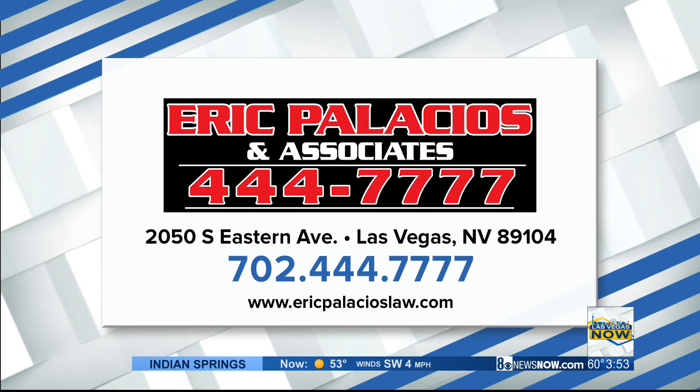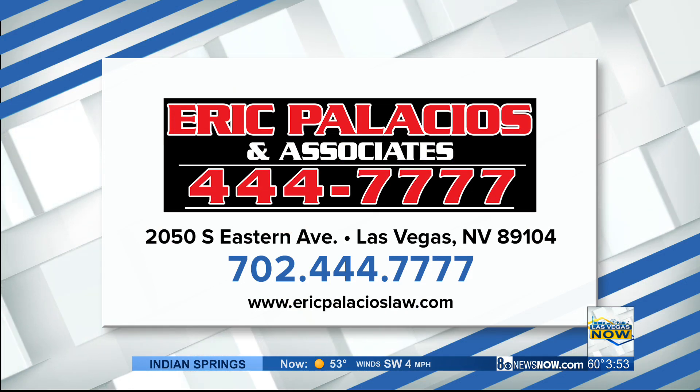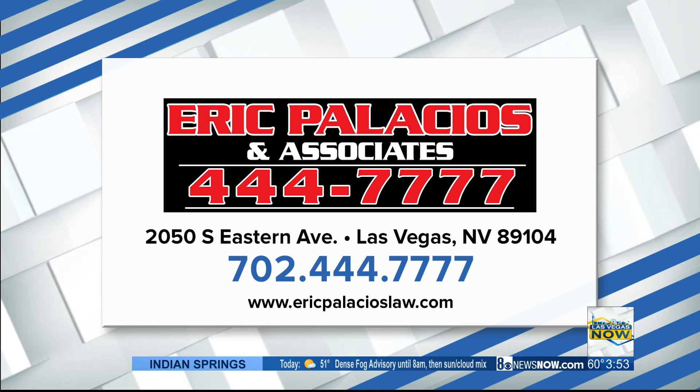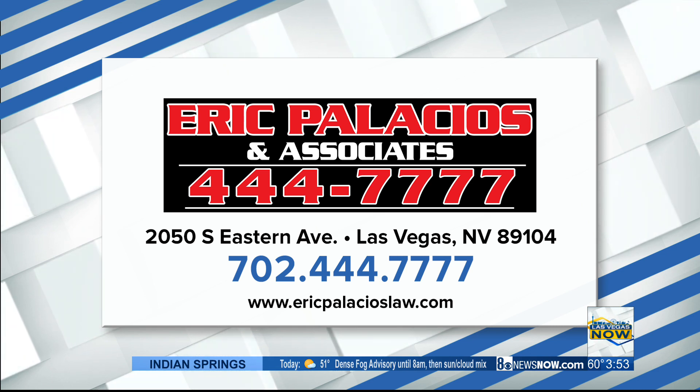People also have the Ring video doorbell — I'm seeing it pop up on my neighborhood app. It's terrifying how many packages are getting stolen. Thank you so much for those tips, Eric. For more information, give Eric Palacios and Associates a call at 702-444-7777. You can also visit their website at ericpalacioslaw.com.